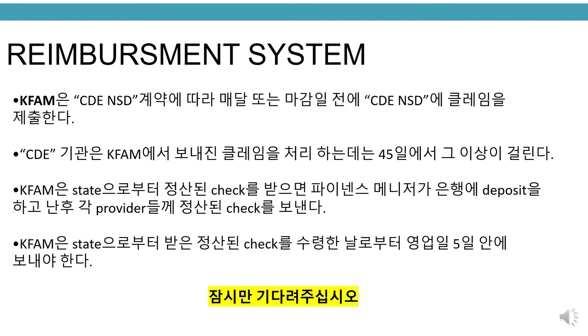Reimbursement system. KFAM submits claims to CDE NSD each month on or before the due date according to the annual contract with CDE. CDE has 45 days or longer to work and process claims sent by KFAM. Once KFAM receives the reimbursement check from the state, the finance manager deposits the check and starts preparing reimbursement checks for each provider. KFAM must send out reimbursement checks within five working days from the receipt of the reimbursement check from the state.